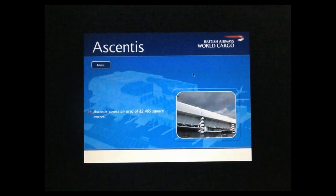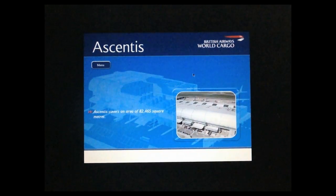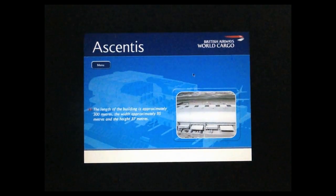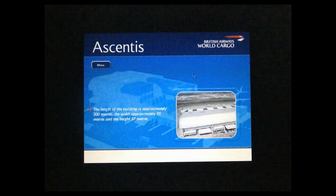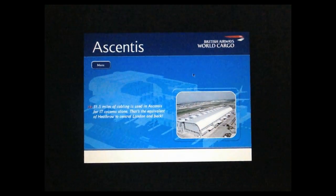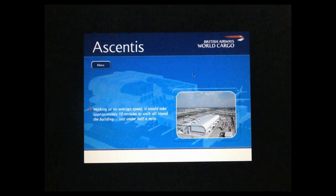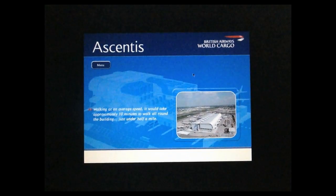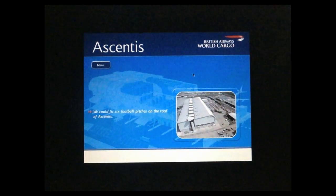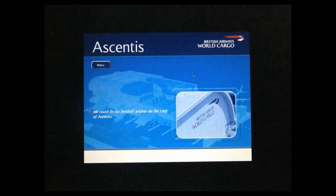Ascentis is located at London Heathrow, a purpose-built facility that demonstrates British Airways World Cargo's commitment to provide customers with a world-class service. Whilst under construction, Ascentis was the largest single building project in Europe. It has taken 2.5 million man-hours to complete, employing 650 people working on the project at any one time. Now, Ascentis is fully operational and already adding value to the business of freight forwarding for customers worldwide.